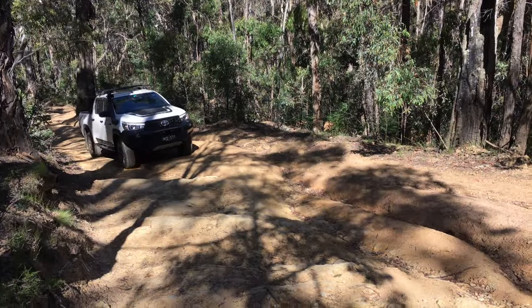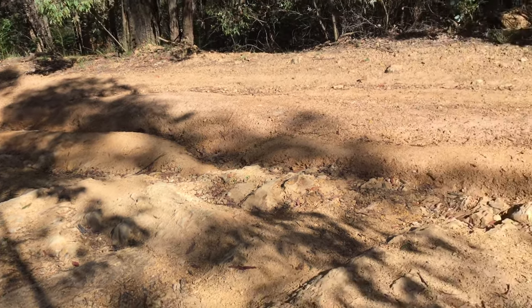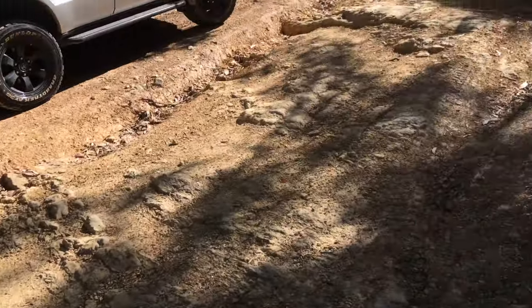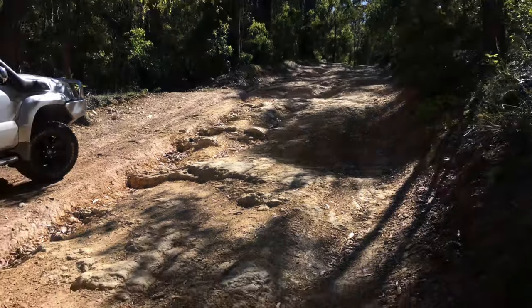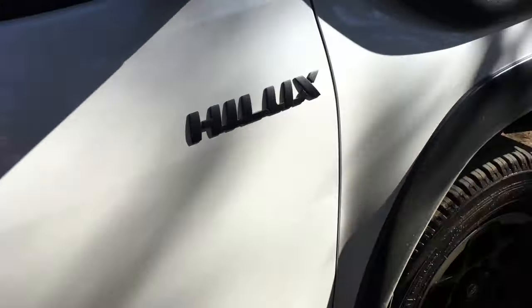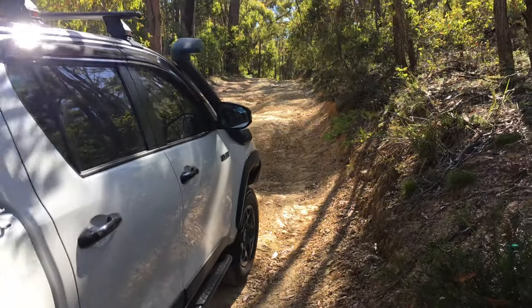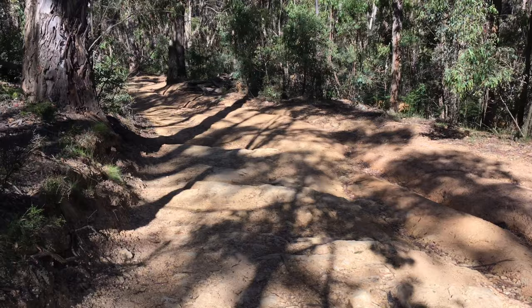Not a bad bit of track — there are a few washouts here. I'd call it more of a beginner track, a little bit technical, but the Hilux does it alright. Just a little bit roughed up in places.